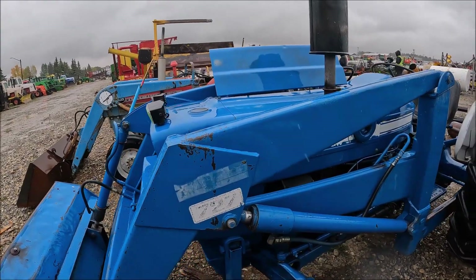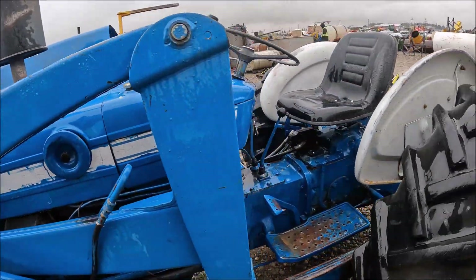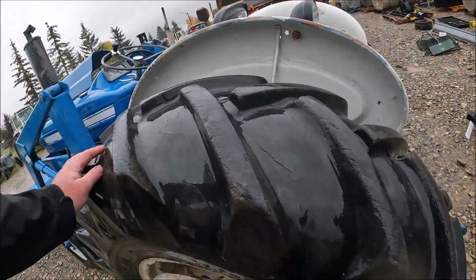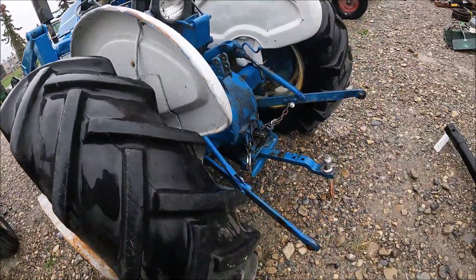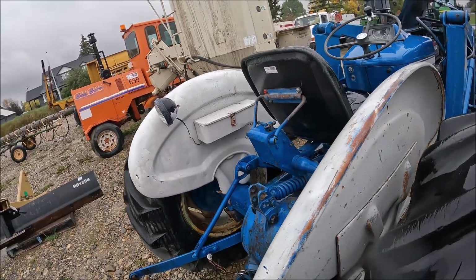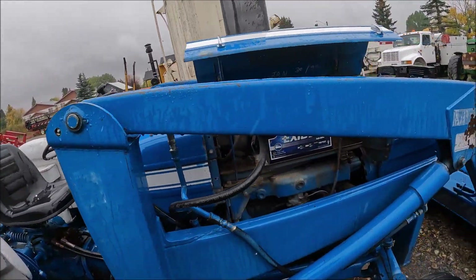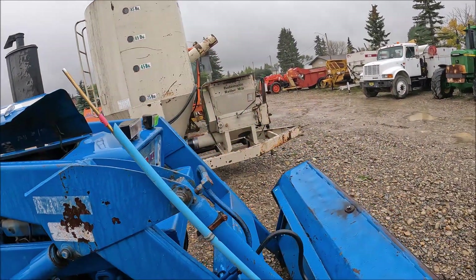Here's a Ford tractor — not sure what size it is, but it's got a Ford loader on it. 1,482.5 hours, if that's accurate. 16-9-24 tires — they're not bad, got a few checks but they'll run. Of course they've got weights on it. 3-point on it, drawbar — there are no remotes; I think they just got plumbed right into the loader, they didn't use remotes. There are two valves here. Ford 2000. So there's a Ford 2000 with a Ford loader on it.